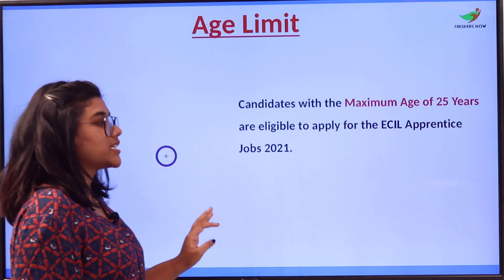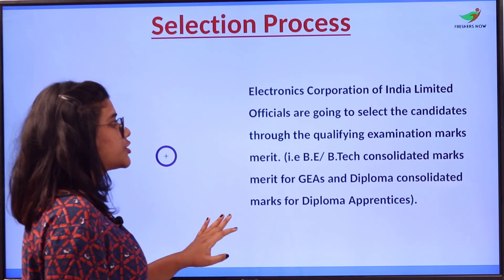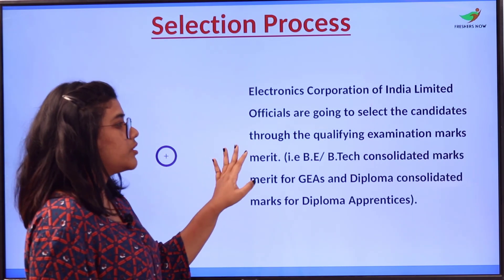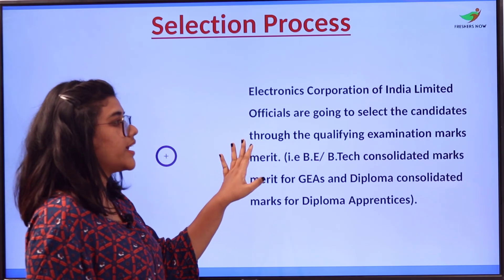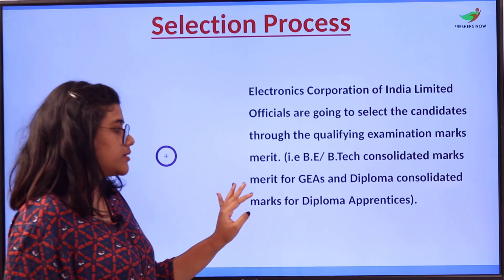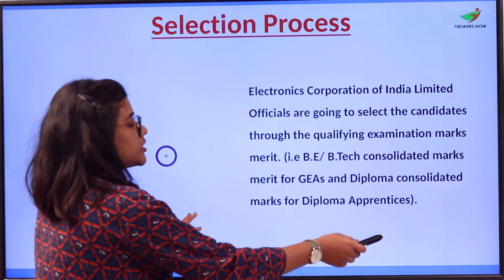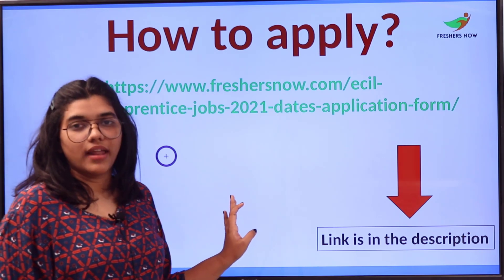The age limit: candidates with a maximum age of 20 years are eligible to apply. The selection process: candidates will be selected through qualifying examination marks merit — that is, BE or BTech consolidated marks merit for GEAs, and diploma consolidated marks for Diploma Apprentice.